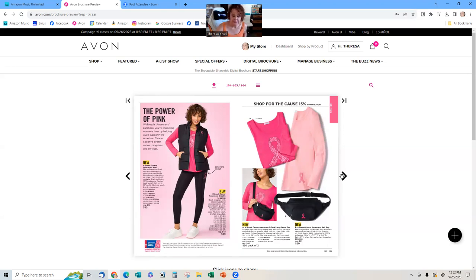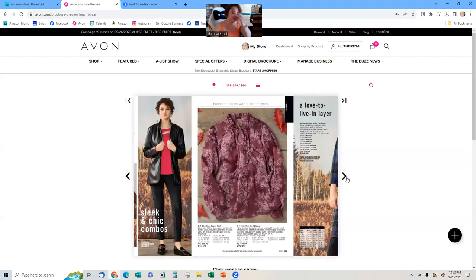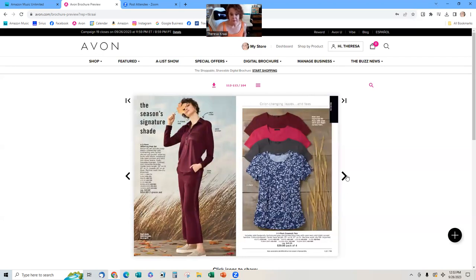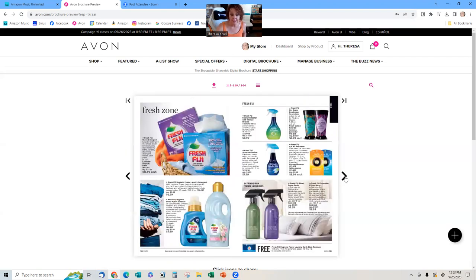The clothing has been in the catalog for three campaigns now — six weeks — so they could be close to selling out. When customers order clothes, check the inventory and make sure their size is still available. Sometimes their size isn't in stock, and sometimes they'll want to go up or down a size, so don't be afraid to let them know.